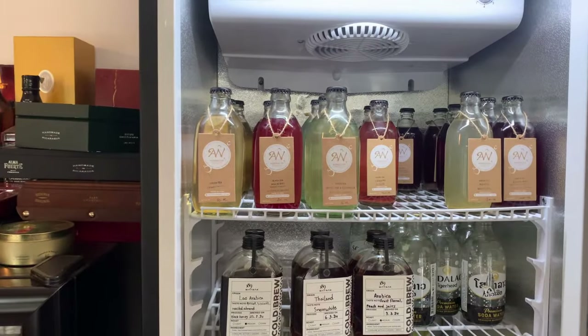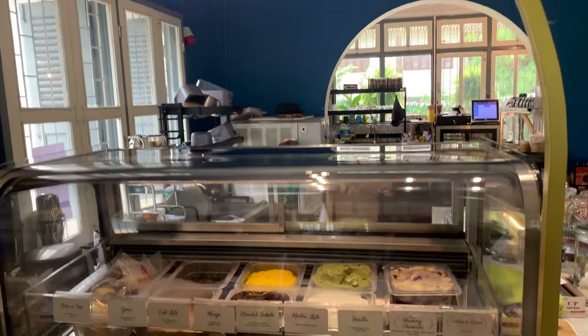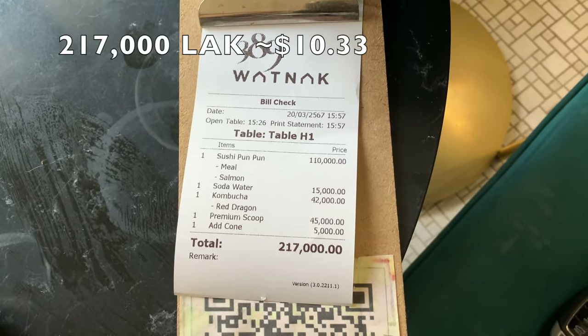They also offer different selections of kombucha, which is a favorite of mine, as well as gelato and ice cream with some pretty interesting flavor selections. I opted for the blueberry cheesecake — creamy and decadent. Following that up with the black tea and mulberry kombucha, which was tangy and sour — a pretty good combination. All this for about 217,000 Lao kip, or just around $10 US.